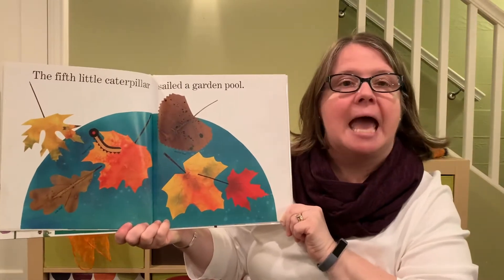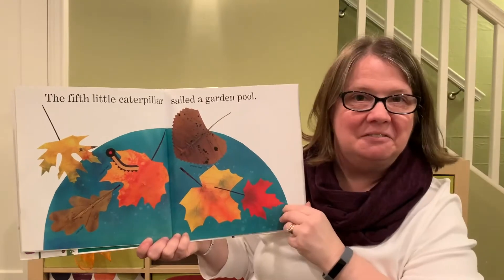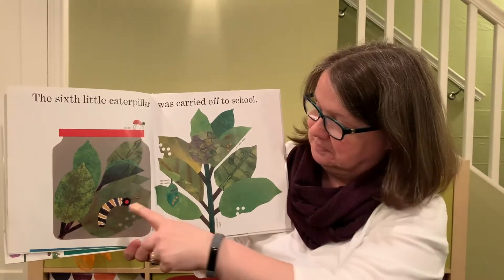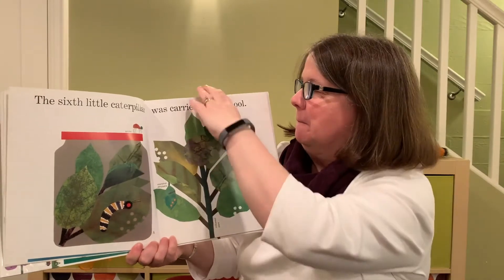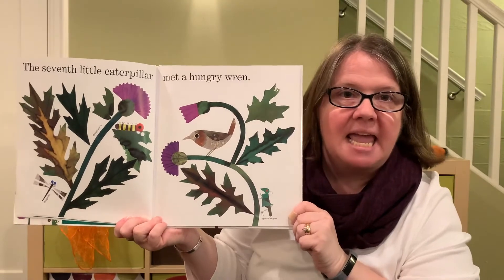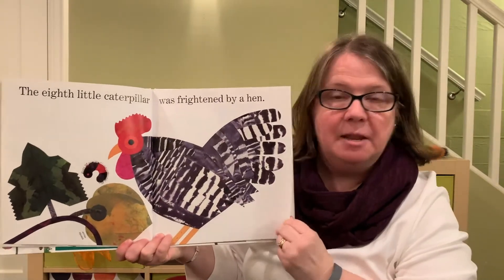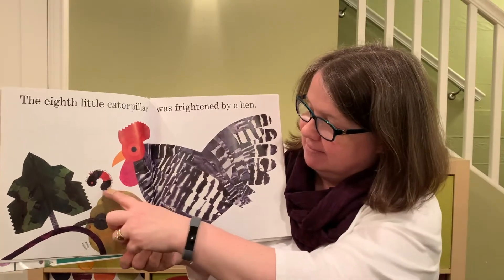The fifth little caterpillar sailed a garden pool — right here on the leaf. The sixth little caterpillar was carried off to school in the jar. The seventh little caterpillar met a hungry wren. And the eighth little caterpillar was frightened by a hen — right there.